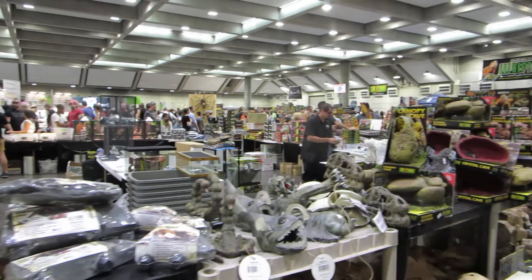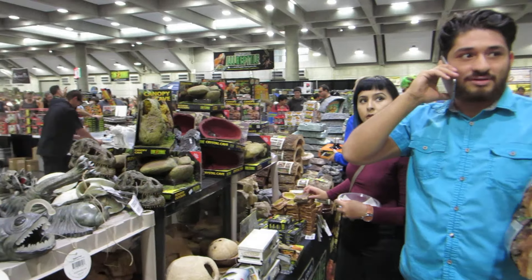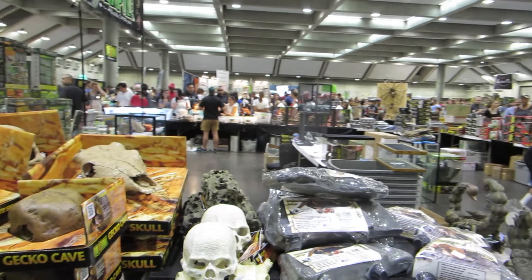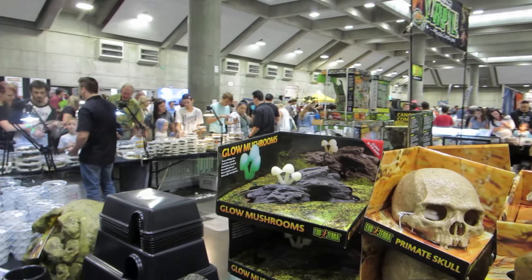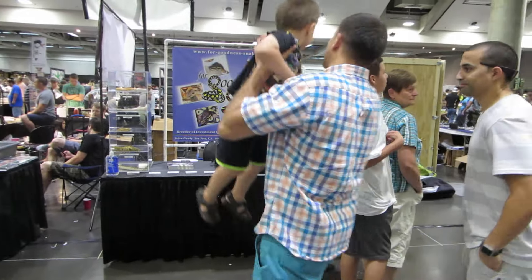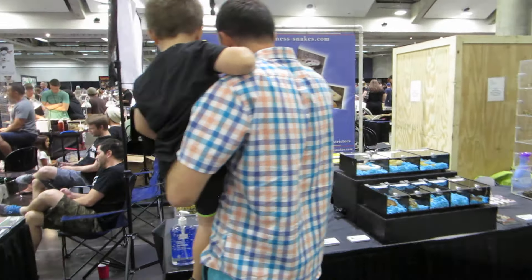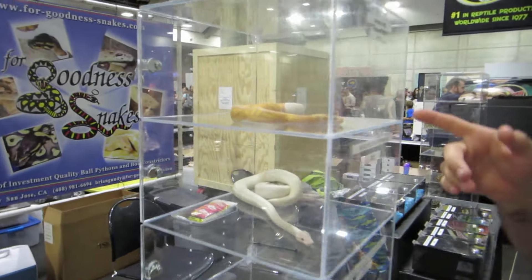Hi everyone, this is Brian Gundy from For Goodness Snakes. This weekend we are at the Sacramento Reptile Show, and this is one of the biggest, if not the biggest, reptile show in Northern California. As you can see, it's just huge here, and I thought I'd give you guys a little tour through the group here. This is my booth, so we'll start off with this little guy here.